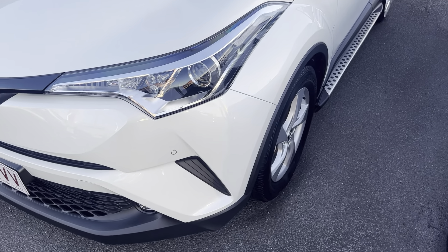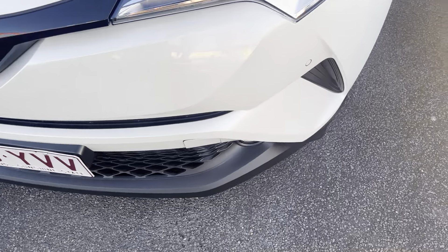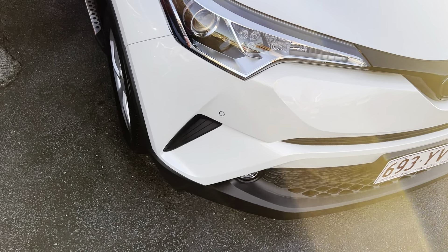Coming through the front bar, as you can see we do have front-facing sensors. Nice and tidy through there as well.